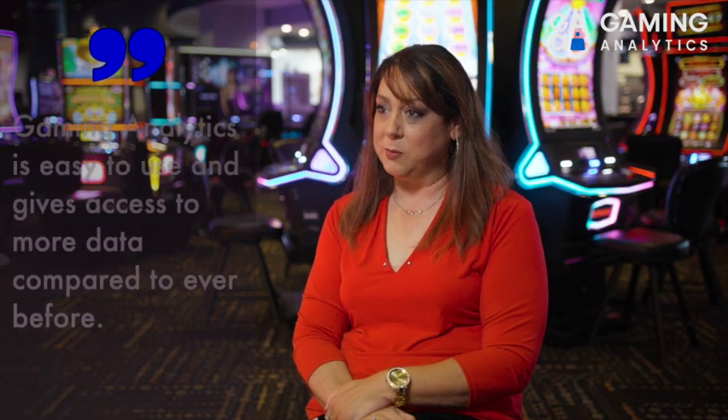I would want to share with them just the total ease of use and accessibility that Gaming Analytics gives them — more data than they've probably ever had at their fingertips before, in a way that makes it super easy to use, with modeling, with dashboards, with emails going out. Every piece of it is so much easier to use than any system I've seen before. The biggest benefit of using Gaming Analytics to me was the quickness of it.